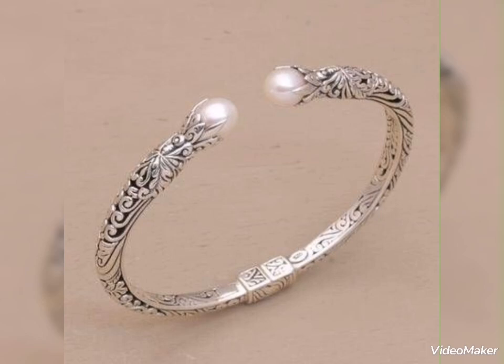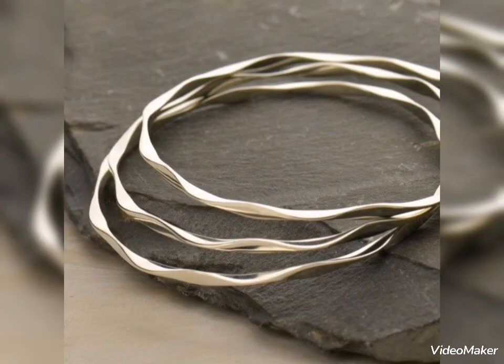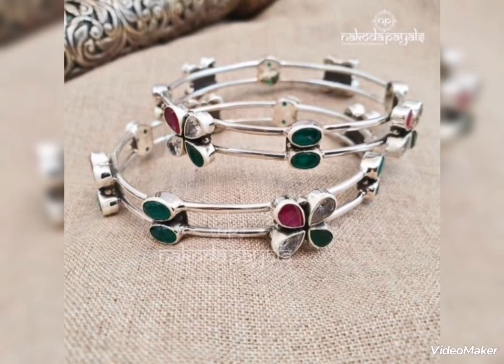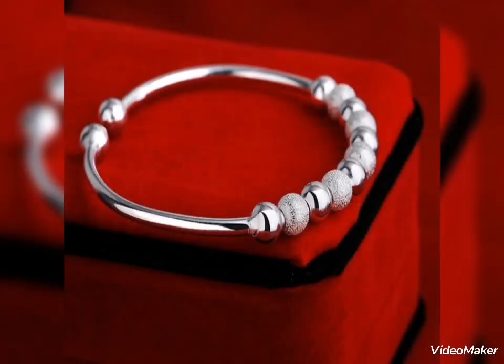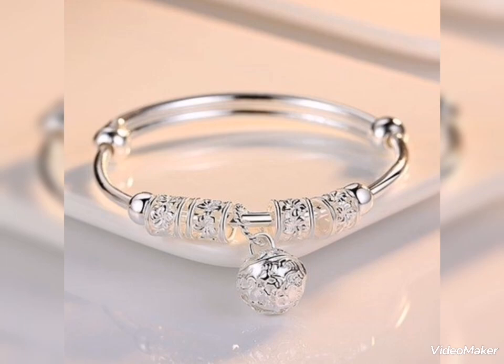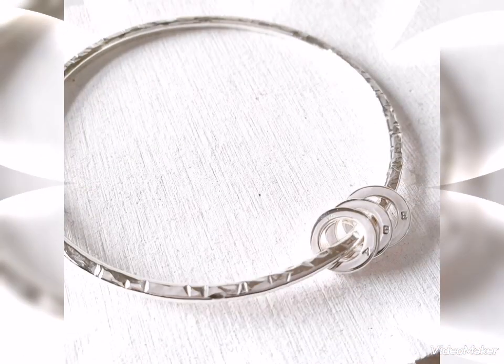Heavy silver bangles are perfect for party wear. For daily routine, casual wear, and office wear, this type of delicate, lightweight jewelry is perfect. You can easily wear lightweight silver bangles every day for comfortable daily wear.